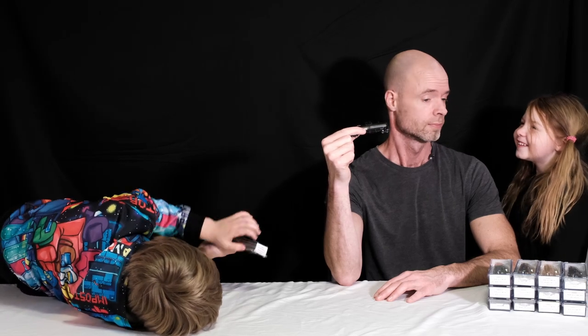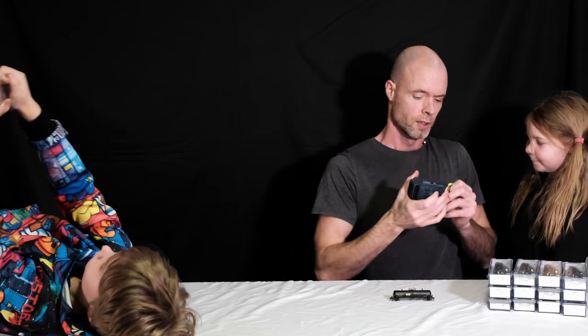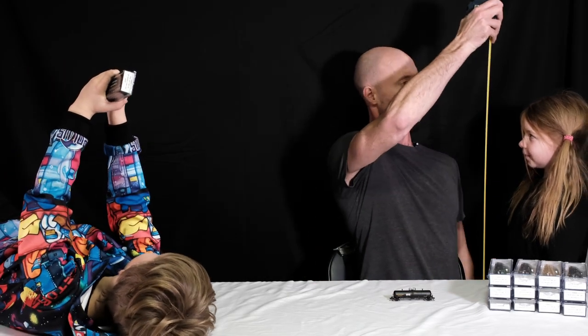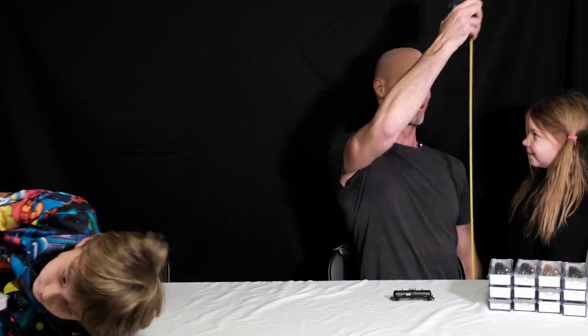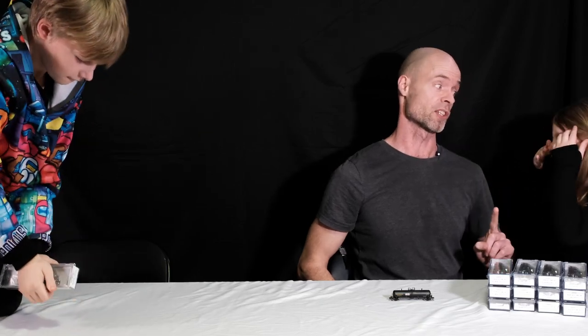Daddy, can I be in the video? Well, let's see... No, you see, you're not approximately 54% of my size. You're approximately 39% of my size. So when we start doing Z-Scale products, we'll put you in that video, okay? Okay.